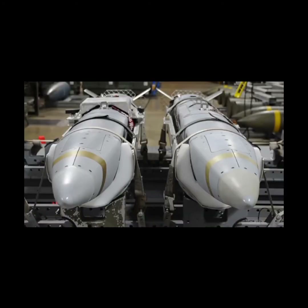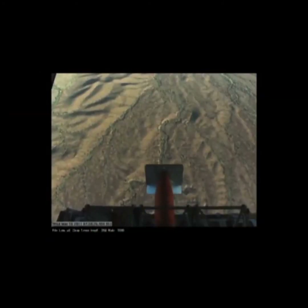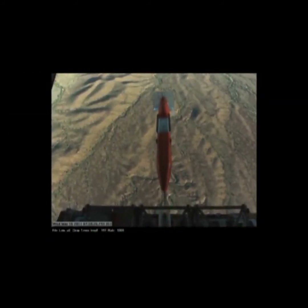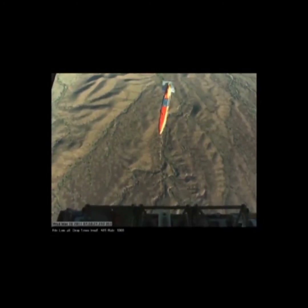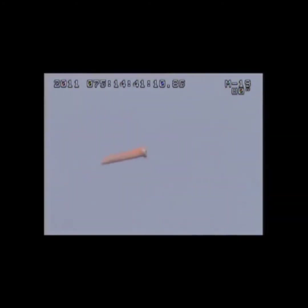There are other types of decoys as well. These include small drones which, after being deployed from an aircraft, can fly off on their own, attracting the enemy's attention as if they were real manned aircraft. Some of these drone decoys can even emit radio waves that mimic those of manned aircraft, further deceiving the enemy into thinking the decoy is an actual aircraft.